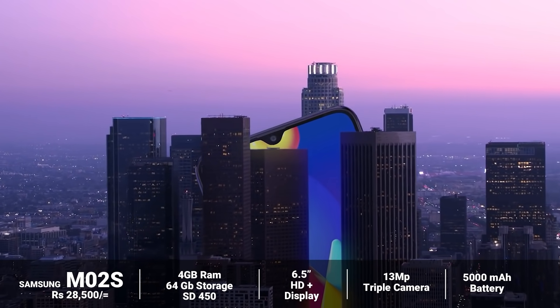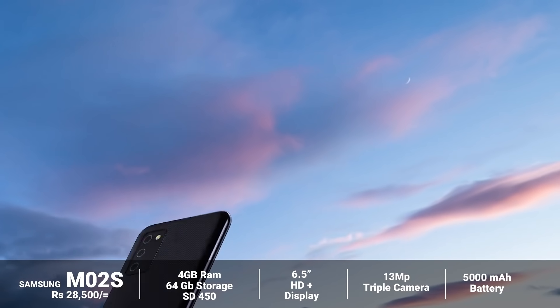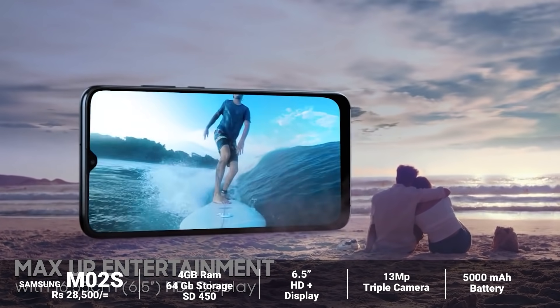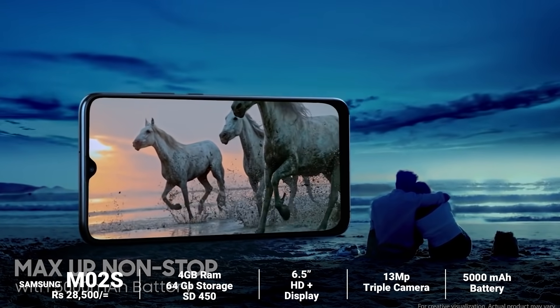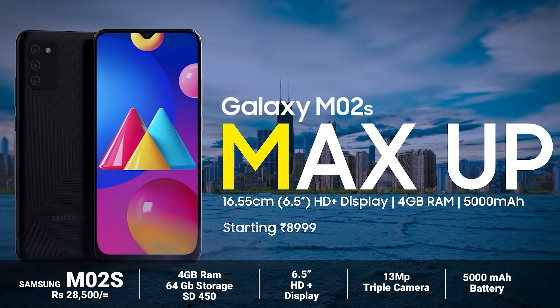This is the Samsung M02s device. It comes with a 4GB or 64GB version, a Snapdragon 450 chipset, an HD plus display, a triple camera setup, and a milliampere battery.